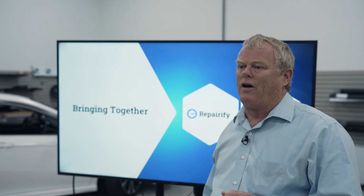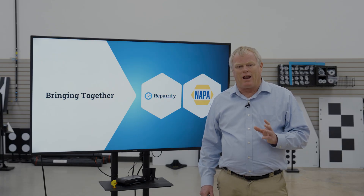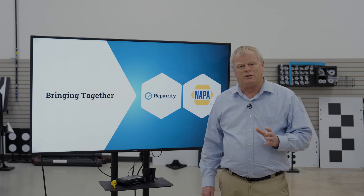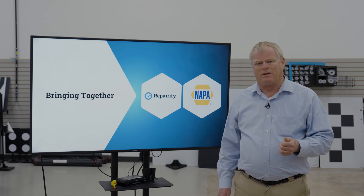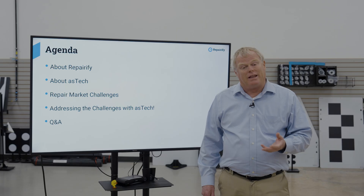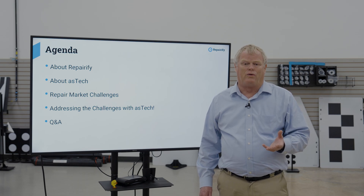I've been in this business for a long time. It's pretty rare that a technology comes along at exactly the right time that it's needed. This is one of those times, and we couldn't be more proud to partner with NAPA to bring this to the mechanical repair industry. Today we're going to talk a little bit about Repairify, then about Aztec, and then about the product and what it can do for our shops together.